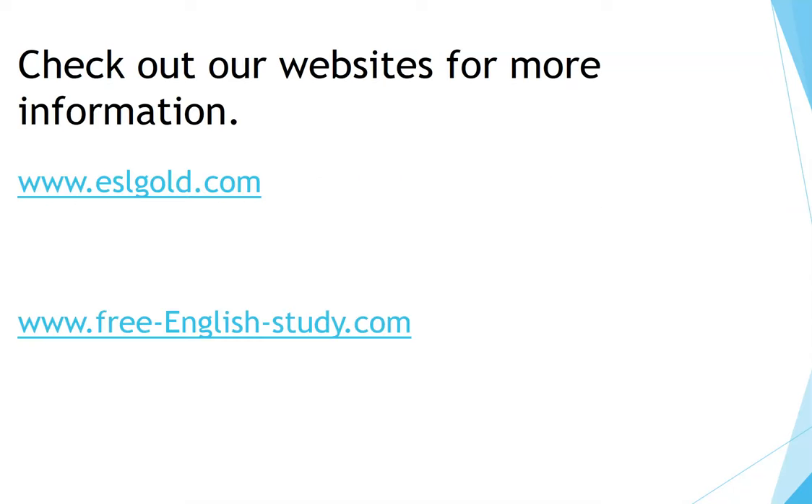Thanks for watching. Don't forget to click the thumbs up button below if you like this video, and please submit your ideas for more videos like this. Check out our websites for more information: www.eslgold.com and www.freeenglishstudy.com.